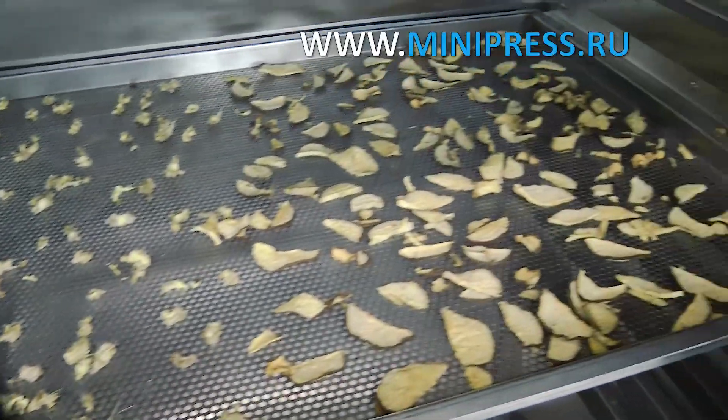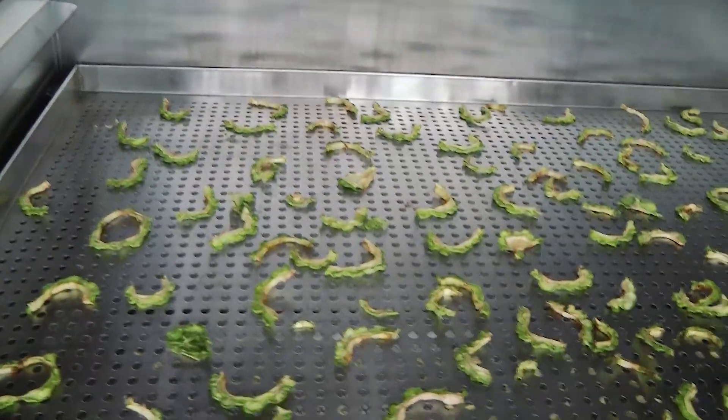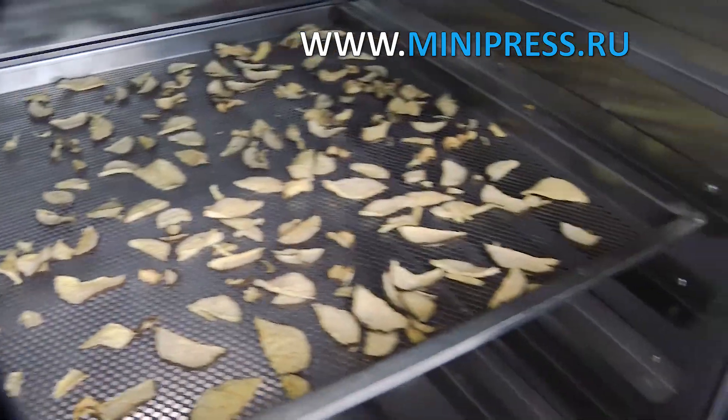Choosing equipment for drying materials was not easy. I went the hard way — there were obstacles and failures. But I was lucky: I met a specialist who solved my problems, gave competent advice, and left positive emotions from our communication.